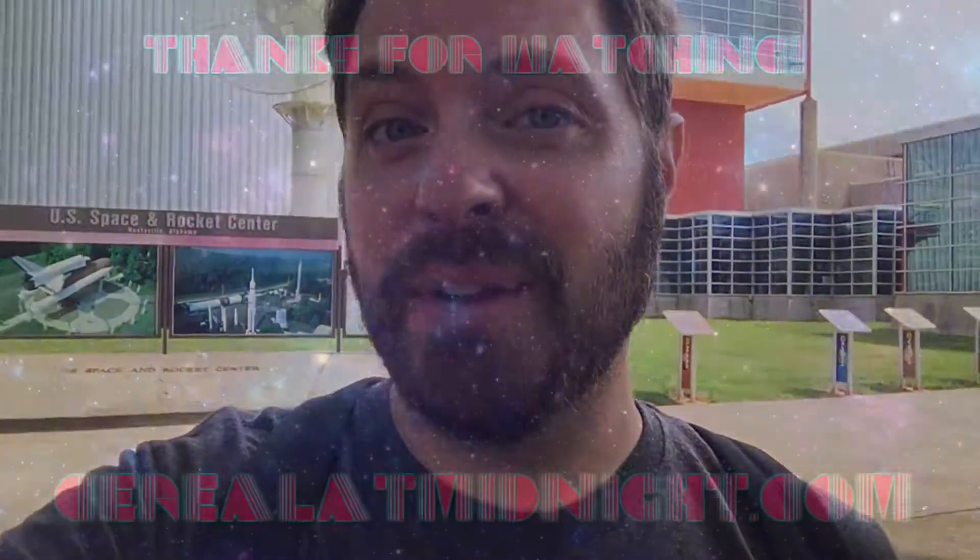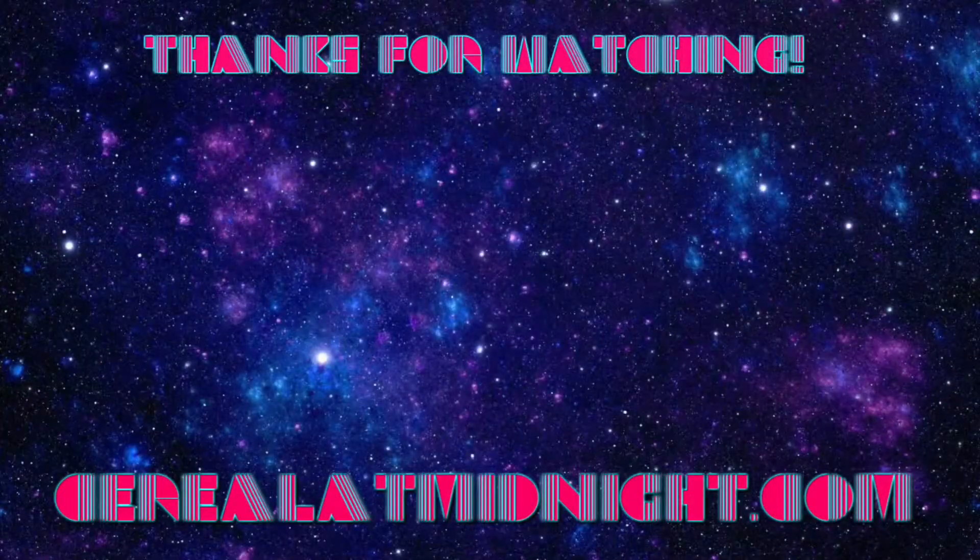That is going to do it today from the US Space and Rocket Center. I hope you had as much fun watching this as I had filming it. I was here years ago and this place is so much bigger than I remembered. It is really, really impressive. If you get a chance to come, I highly recommend you check it out. If you enjoyed this video, please give it a thumbs up, and if you want to see more stuff like this — travel destinations, cool stuff — let me know. I appreciate you watching and I will catch you later. Bye.